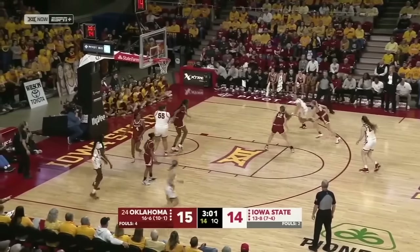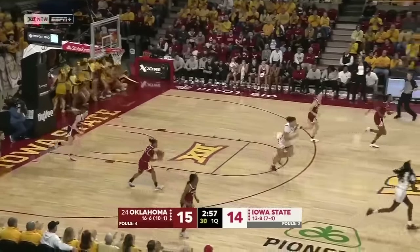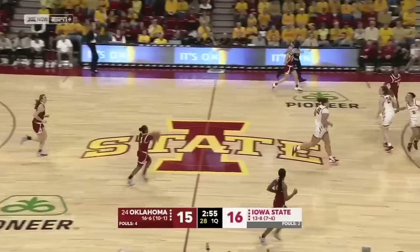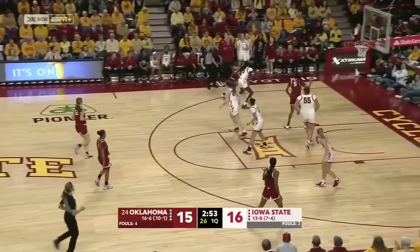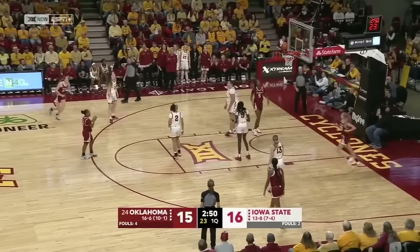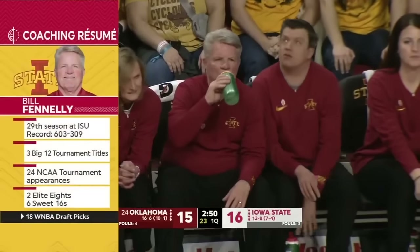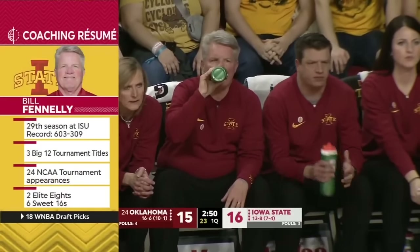Skip pass to Jackson — takes the jumper and able to knock it down. Iowa State's bench has been really good, averaging over 22 points a game this season — about 30% of their points have come from off the bench. And of course the dean of coaches in the Big 12 Conference, Bill Fennelly, in his 29th season overall with three Big 12 tournament titles.